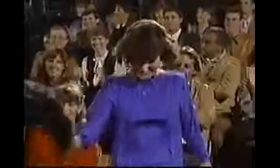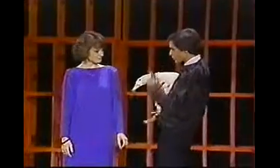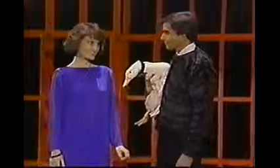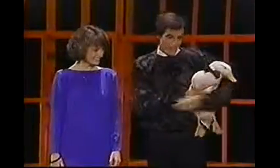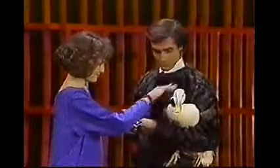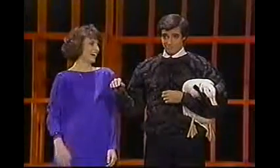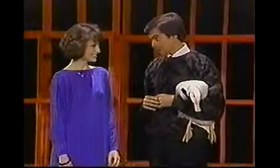Give her a big hand as she comes up here on stage. Hello — what is your name? Susan, you're very pretty. Give Webster a shake. You ever shake hands with a duck before? You still haven't — that was his foot! I'm just kidding, Susan. Do you have any pets at home? Yes. What you got? Cat and a dog.